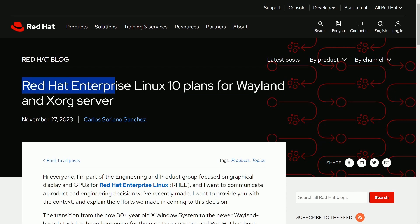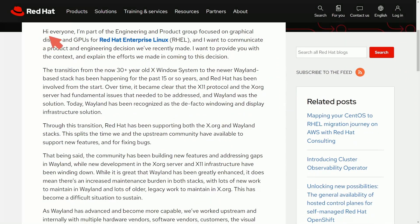The post was made as 'Red Hat Enterprise Linux 10 plans for Wayland and Xorg server.' The author is part of the engineering and product group focused on graphical displays and GPUs for RHEL, and they want to communicate a product and engineering decision recently made. This decision is the fact that they are fully dropping Xorg support in place of Wayland.